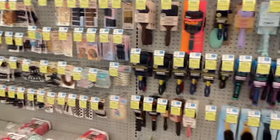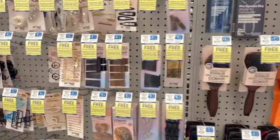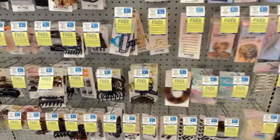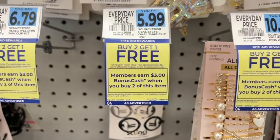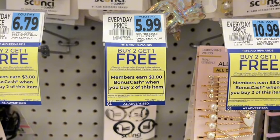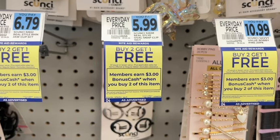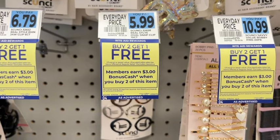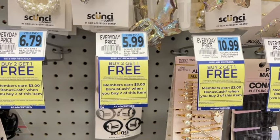Look at all these tags! This is the Conair Scunci deal — that's one of the better deals of the week. Buy two and you get one free. You earn $3 back for buying two, and that is a limit of four offers per card. So the best combination would definitely be to get nine of them. Pick up nine, you're only going to pay for six, get three free, and then earn $3 back for buying two, four times — that's $12 back for maxing that out.